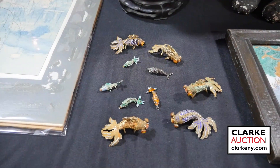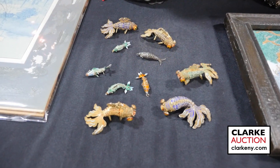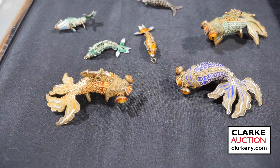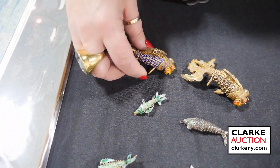Here we have a more contemporary grouping of Chinese objects — ten articulated and enamel decorated fish in various sizes and shapes. They're just beautifully done; I think they're so sweet.